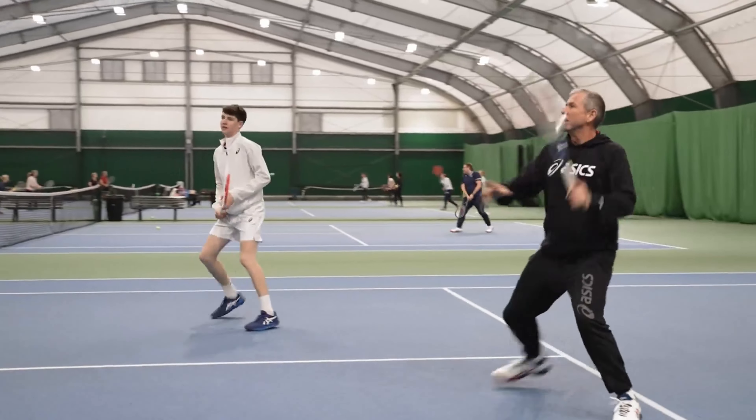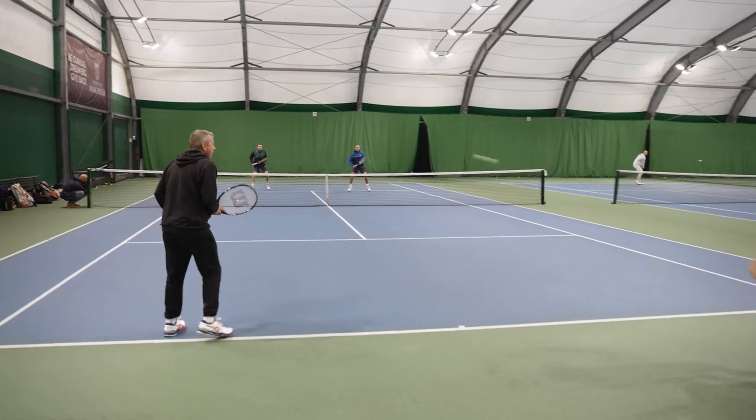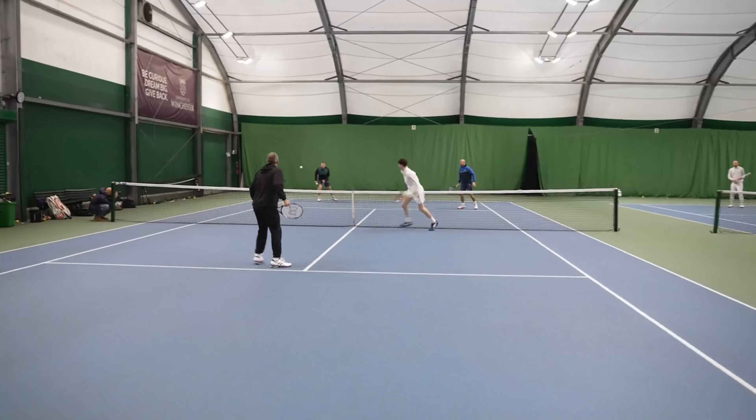Scientific evidence highlights the importance of providing volume and intensity to the player and respecting the principle of specificity. So training must focus on point situations, on doubles, on serve and volley perhaps from facilitated positions, on reductions or variations in spaces and position of the players, and on a great variety of volleys.